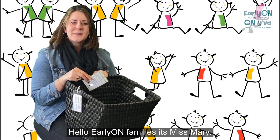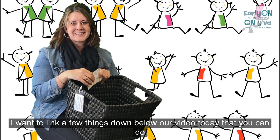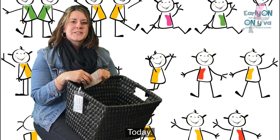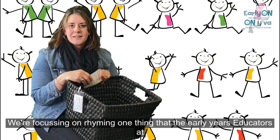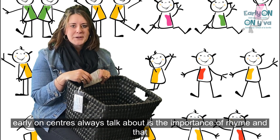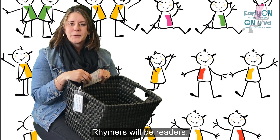Hi Early On families, Ms. Mary here. I wanted to link a few things down below our video today for activities that you can do at home. Today we're focusing on rhyming. One thing that the early years educators at Early On centers always talk about is the importance of rhyme — and that rhymers will be readers.